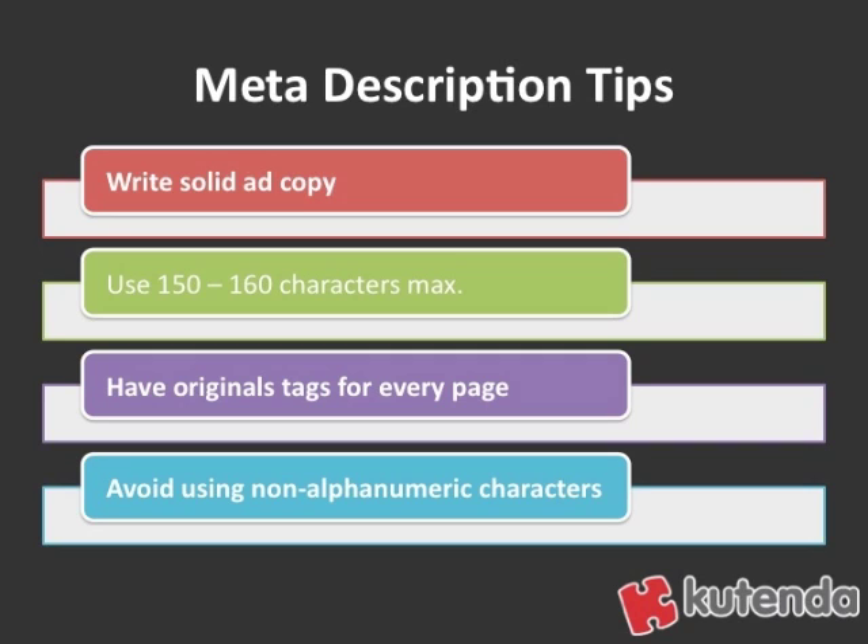Also, you want to use about 150 to 160 characters maximum. That's about the number of characters they actually display in the search results. So if your call to action is after 150 or 160 characters, it might not even show up in the search results, and that might hurt the performance of the click-throughs on your website's listing.